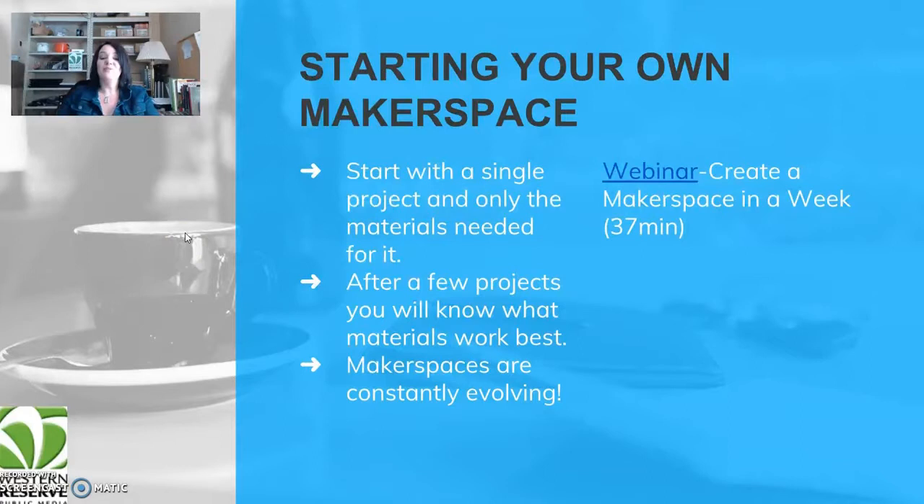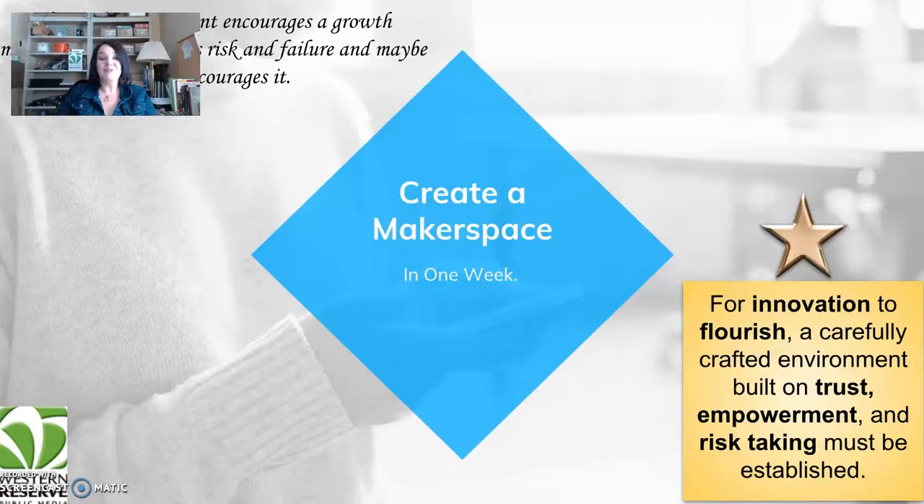If you want to start your own maker space, start with a single project and only the materials you need for it. If you want to make a bag tag and you need duct tape, rubber bands, and markers — there you go, that's a very simple maker space to get started with. After a few projects you'll know what materials work best. Maker spaces are constantly evolving — they will change over time and may not look like your neighbor's maker space. That's allowed.